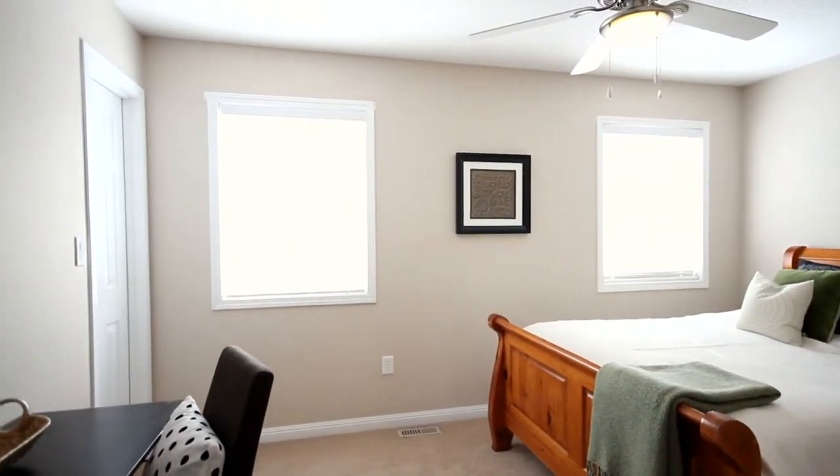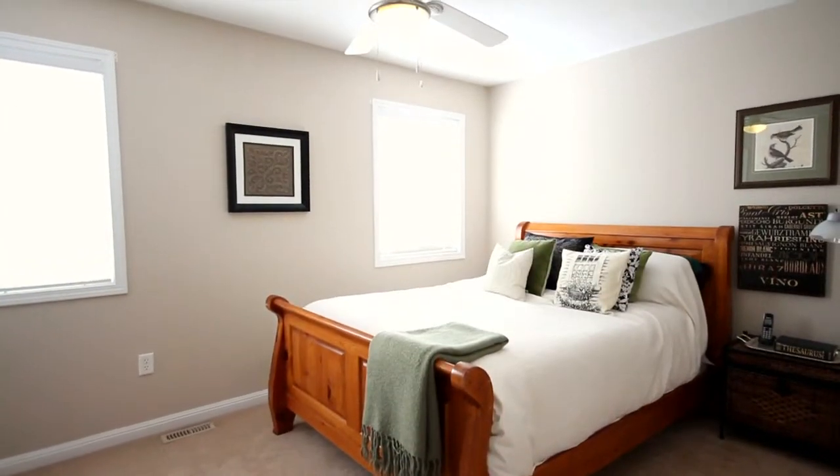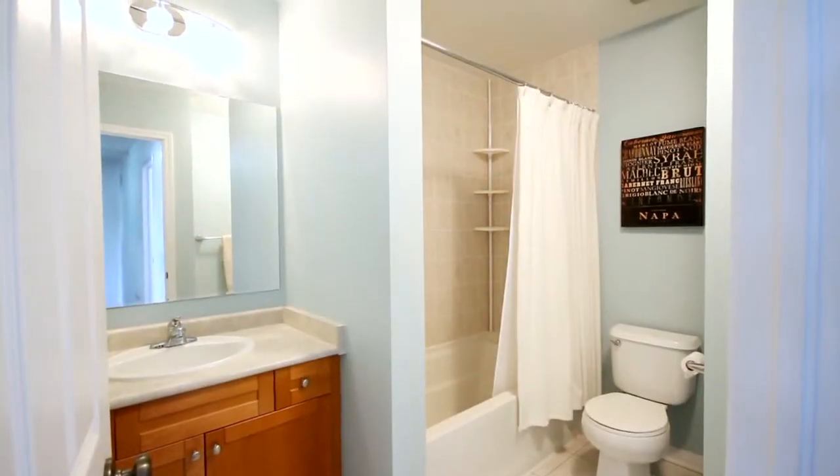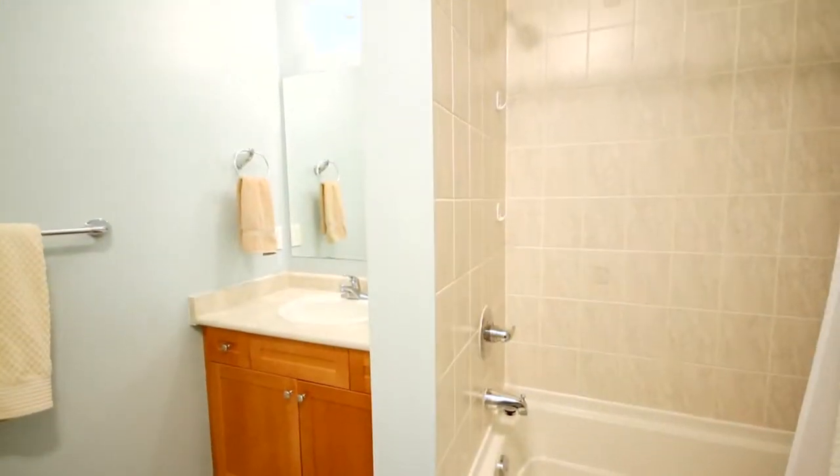Your master suite features a full-size walk-in closet. Upstairs also features a full four-piece bath done in neutral decor colors and featuring its own private linen closet.